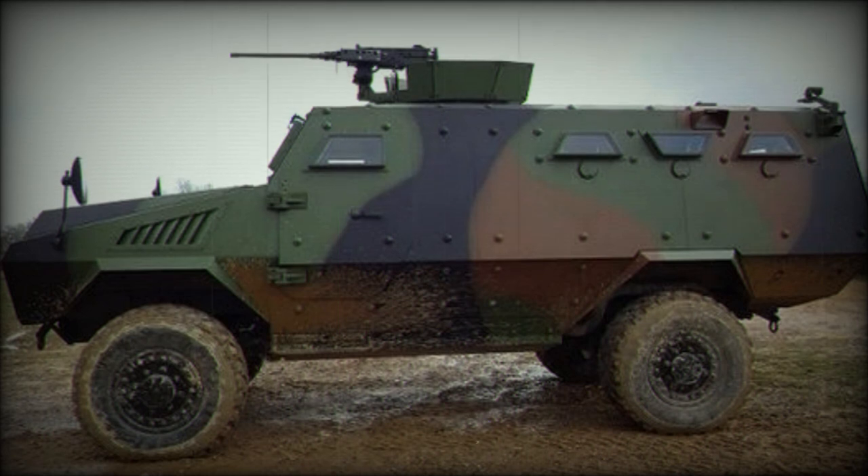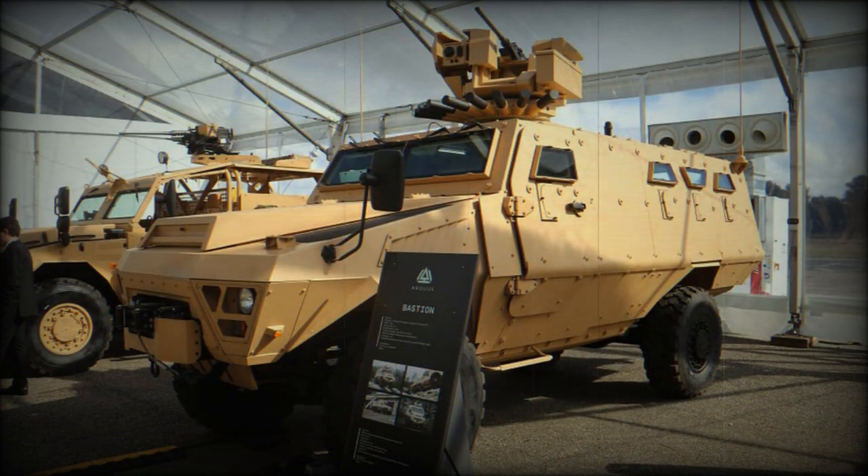The vehicle has a V-shaped hull for improved protection against landmines. It survives explosions equivalent to 6kg of TNT under any wheel or anywhere under the hull.